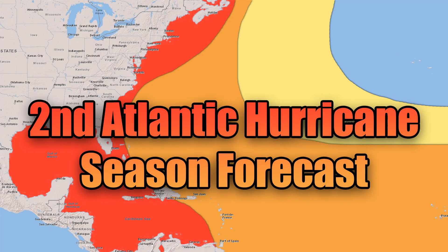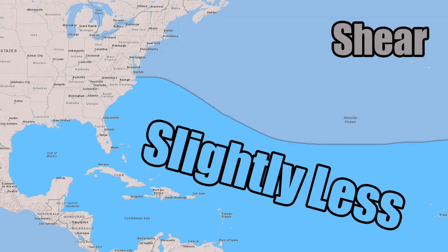Hello everybody. In today's video we're going to be going over a second Atlantic hurricane season forecast. I made my first one a couple months ago at the beginning of the Atlantic hurricane season, and now I'm updating this as we're nearing the middle portion. We're going to be going over my wind shear forecast, how many tropical storms and named storms, as well as hurricanes and major hurricanes I expect, as well as my sea surface temperature anomaly forecasts for the Atlantic. It's looking like we're going to have a very busy Atlantic hurricane season.